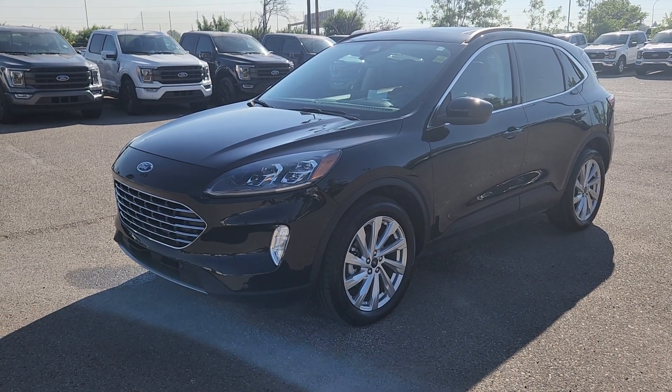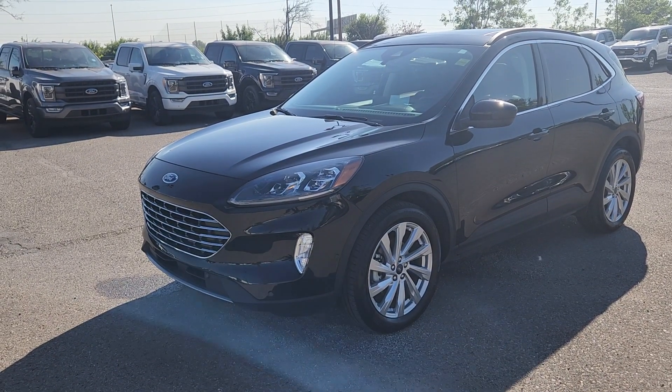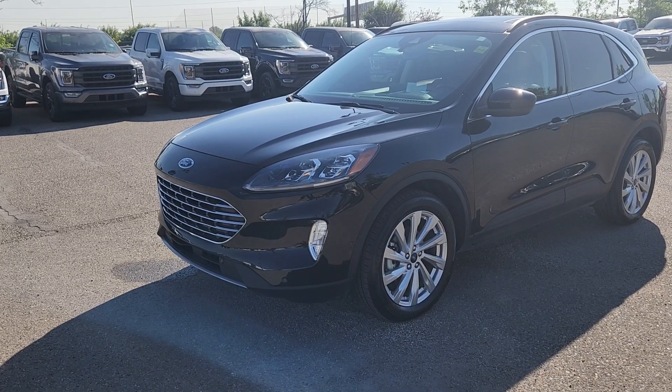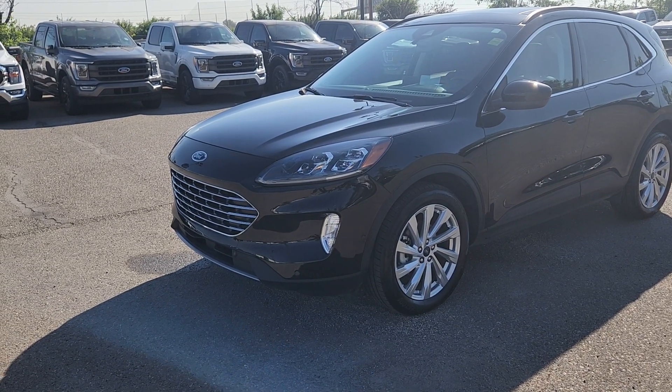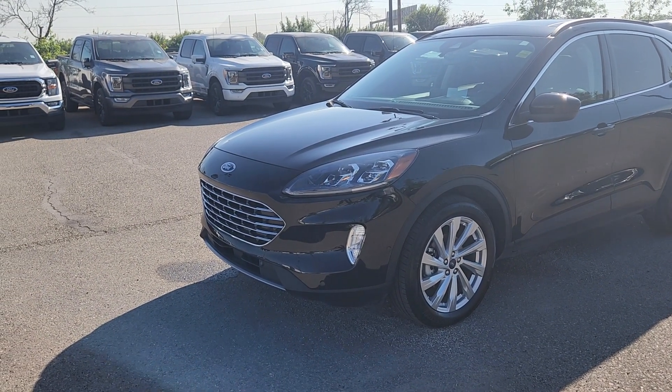Good morning, this is Jackie down at Macklin Ford. Today I'm showing you this newly arrived 2022 Ford Escape Titanium Hybrid. The stock number is 23F1 2673A. It's equipped with a 2.5 liter engine that's paired to a CVT transmission. It has 16,548 kilometers.